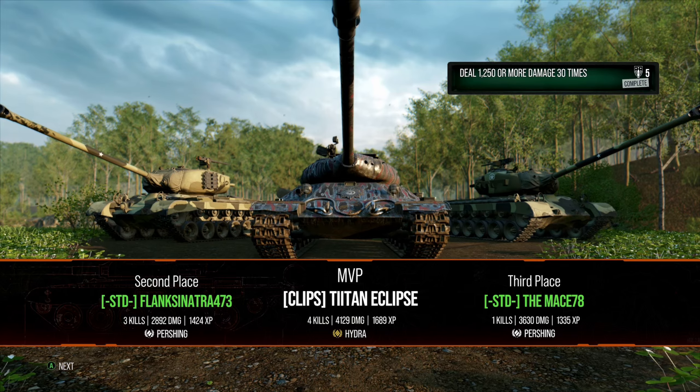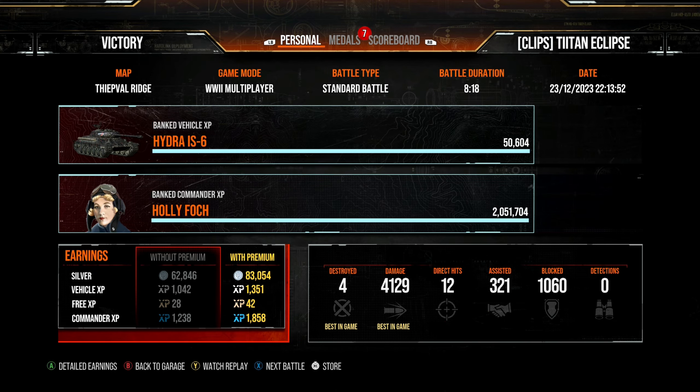That game showed the Hydra IS-6 in action — you do get penned, but you can really punish opponents with that 440 alpha. We finished with 4,129 damage, 321 assist damage, and earned 249,000 silver. That was with a 2x silver boost and firing nothing but premium ammunition, giving you a realistic idea of what these vehicles can earn.